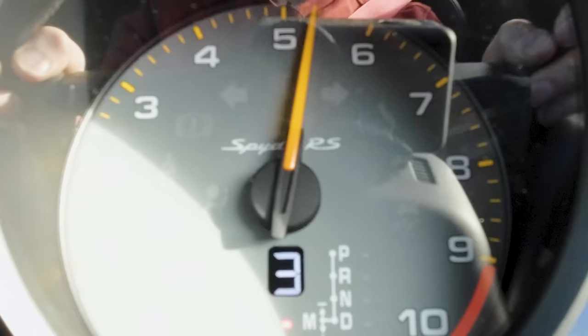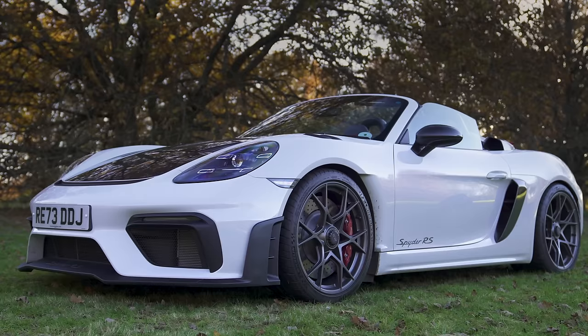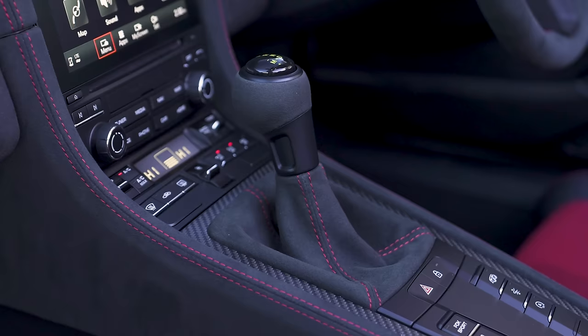This thing revs to 9,000 RPM. It's insane. Plus, it puts out 500 horsepower and 450 newton metres of torque, and it drives the rear wheels via a seven-speed PDK automatic gearbox.